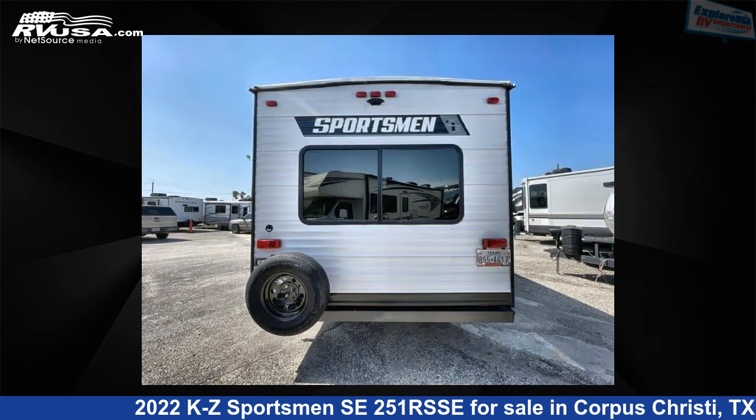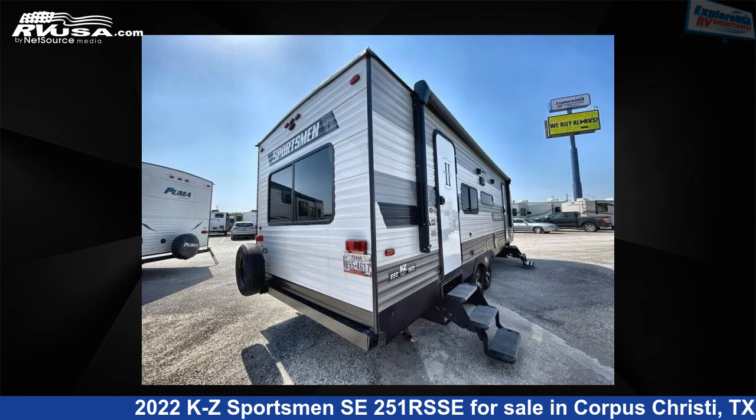For more information and pricing on this unit, and to see all units available for sale by Explore USA Supercenter, Corpus Christi, visit rvusa.com.